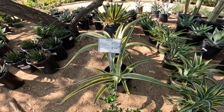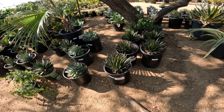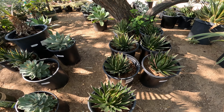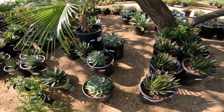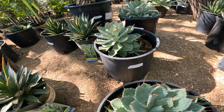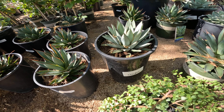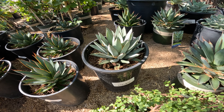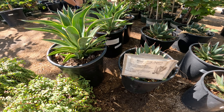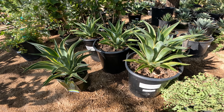This is octopus agave. I do have a lot of agave. This is agave okahuiensis at $50.99. This is probably agave potatorum at $60.99. Various other agave at $40.99, $50.99.